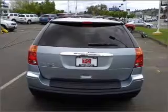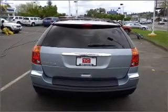We would love to talk to you more about this Pacifica. Please contact us for more information.